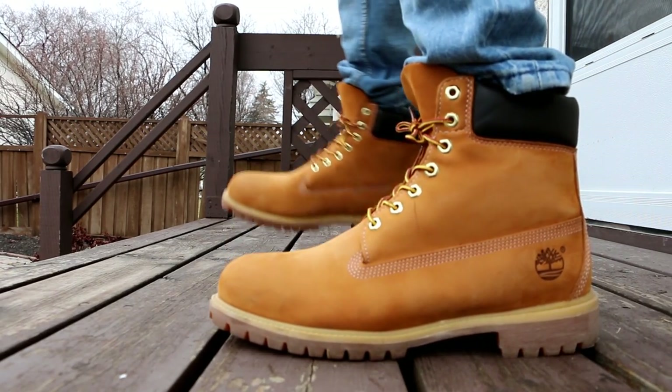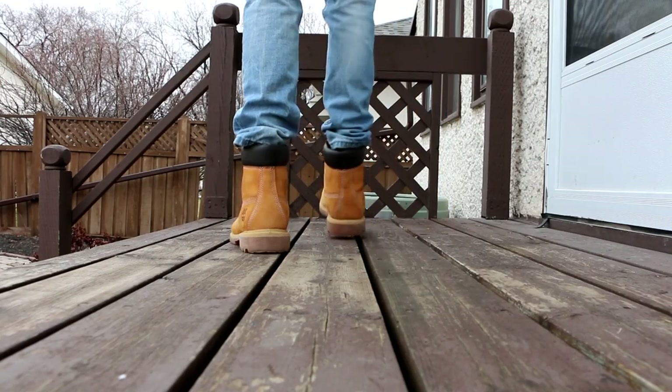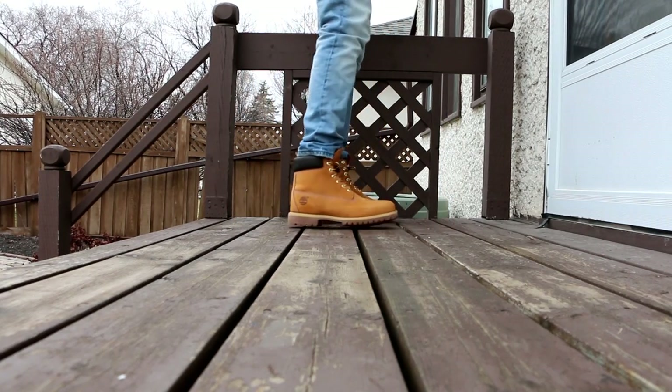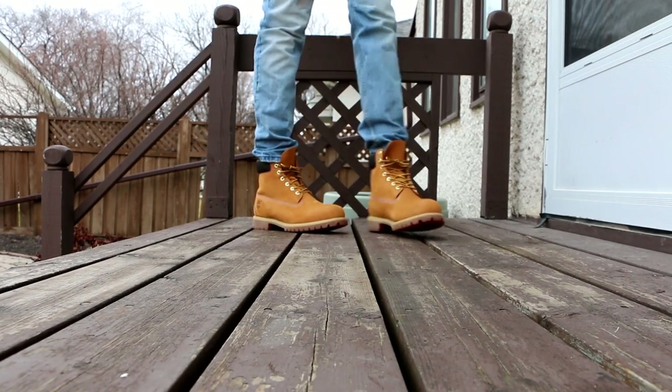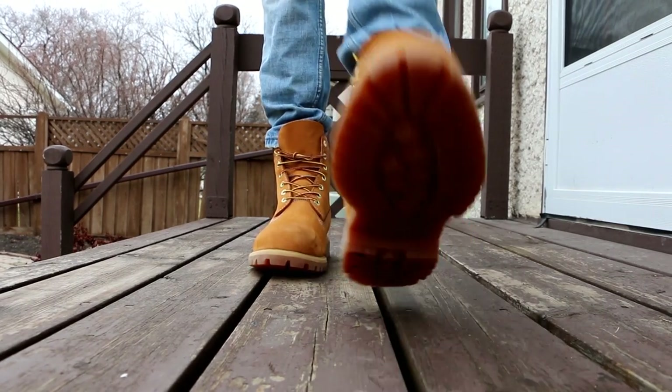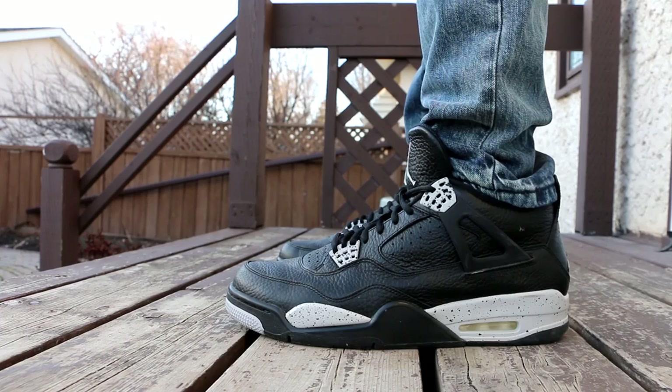Starting things off on Sunday, I wore these bad boys right here — the Timberland boot in wheat, the six-inch boot. I didn't really do anything on Sunday besides play basketball in the evening.